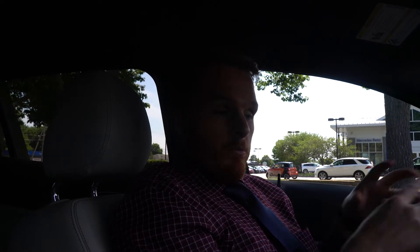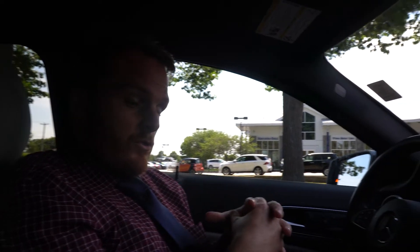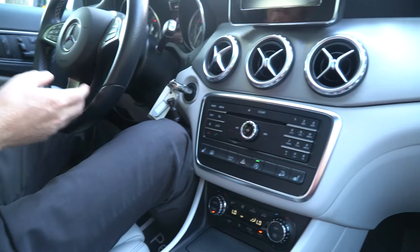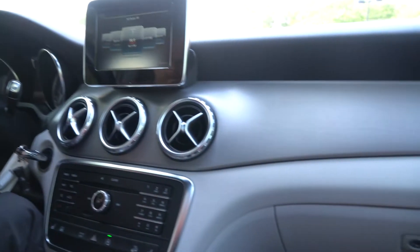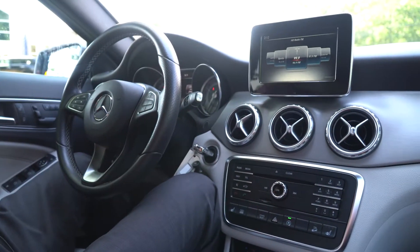Now that we're inside, I can point out a few things in here. Starting with one of the most obvious, the crystal gray interior — really a beautiful color, not quite white, not quite tan. Really a sharp look you can see across the dashboard. You do have that brushed aluminum trim up there as well. The crystal gray and aluminum look really go well together.